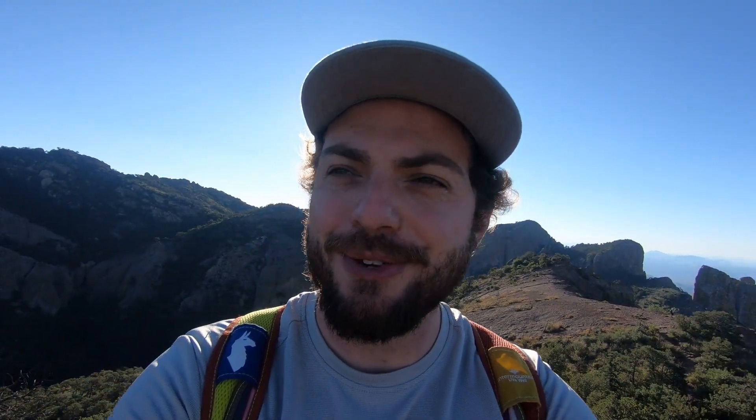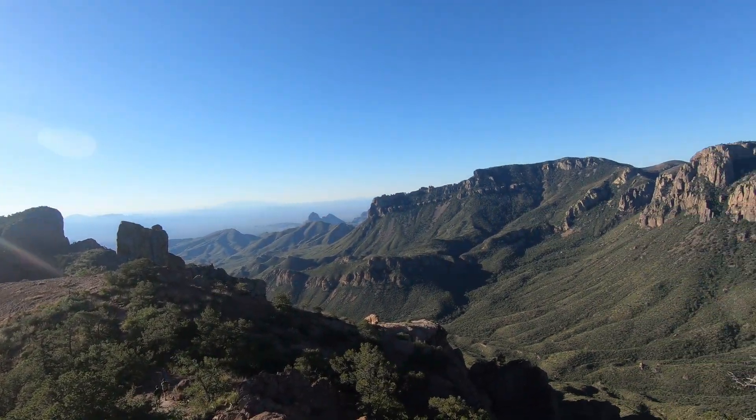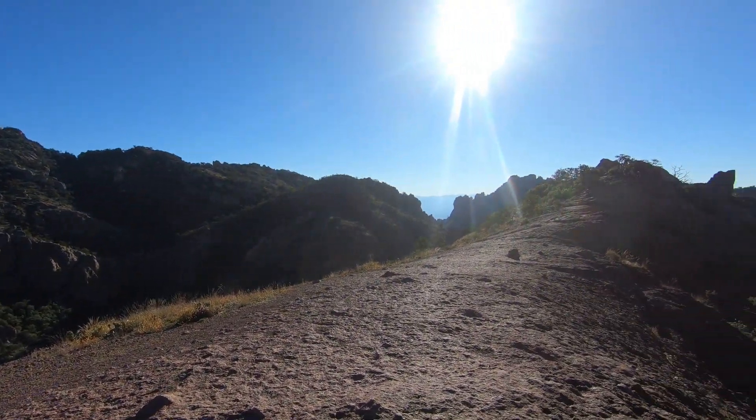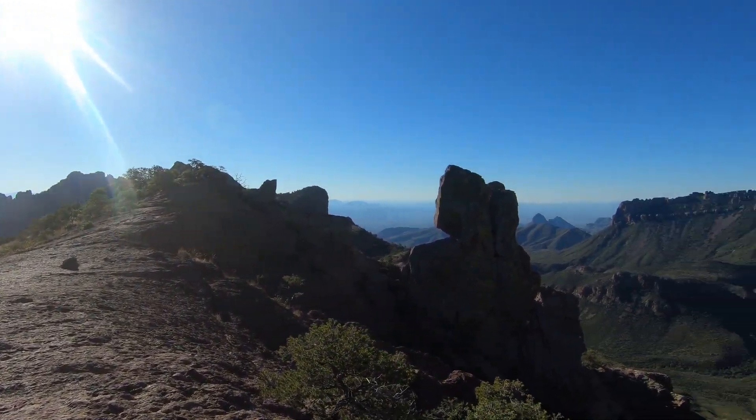This hike turned out to have an amazing payoff. We're at the top now and there's an incredible 360-degree view. Big Bend is already turning out to be easily an A-tier national park. It's reminding me of the Angels Landing hike in Zion — like the Angels Landing of Texas. Pretty incredible views. We were told this is a must-do hike when you're here, and we're glad we followed that advice.